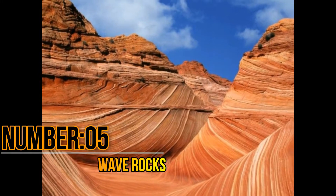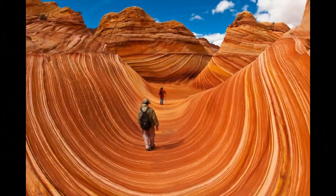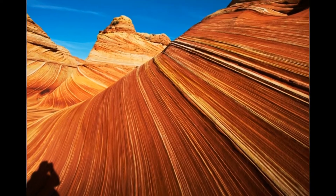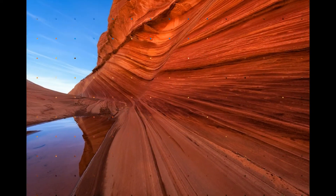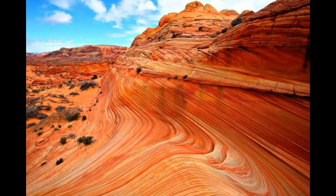Number 5: Wave Rock, United States. Wave Rock is a geological sandstone formation on the border between the US states of Arizona and Utah. This geological formation has an age of 190 million years, formed by continuous erosion of rocks. Wave Rock is only accessible on foot, and tourists generally use GPS service for locating the actual spot. It is also one of the most interesting photographic spots in the United States.